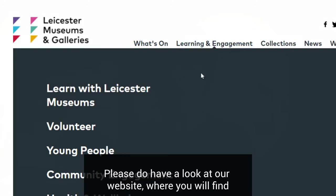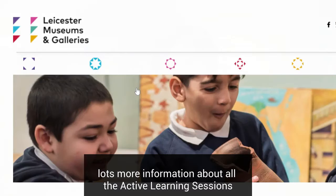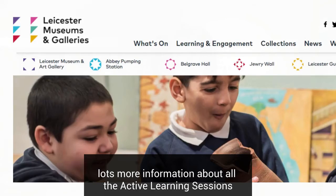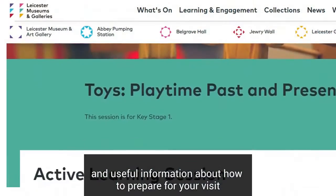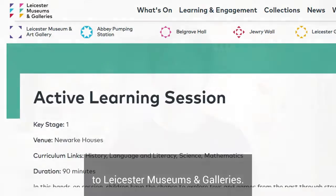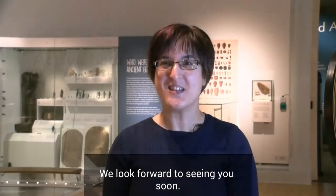Please do have a look at our website where you will find lots more information about all the active learning sessions that we have, and useful information about how to prepare for your visit to Leicester Museums and Galleries. We look forward to seeing you soon.